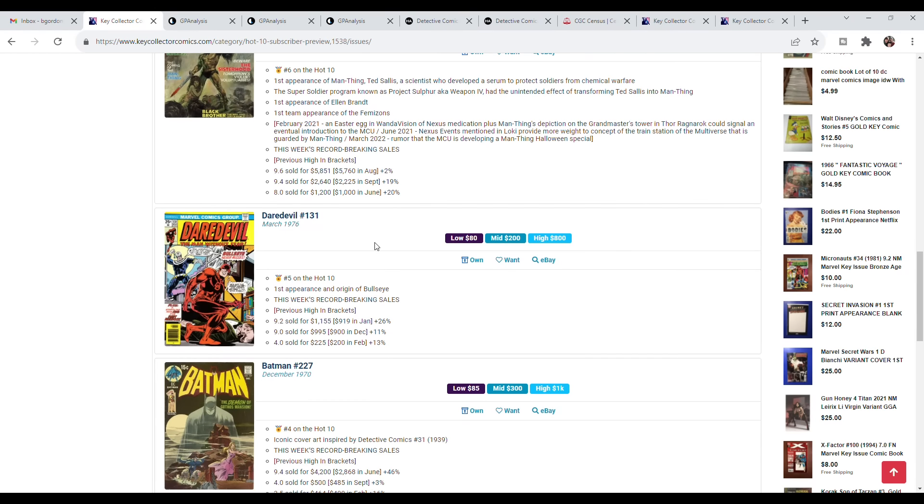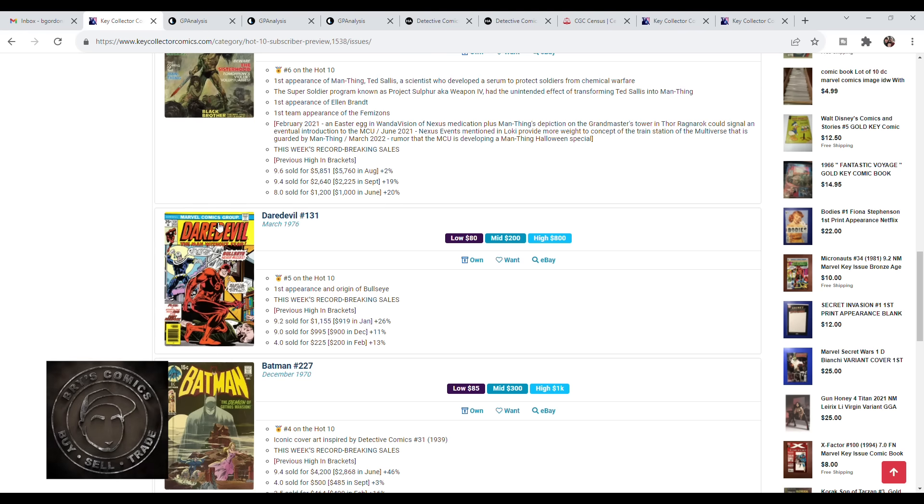Daredevil 131 is the first appearance and origin of Bullseye. This book is just marching up and up and up — still no confirmation, but I think it's a good investment with room to grow.